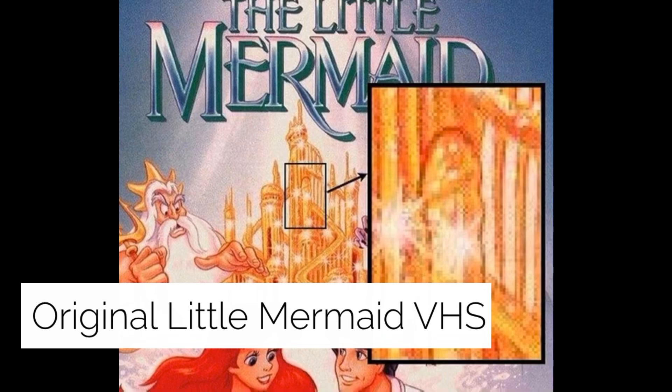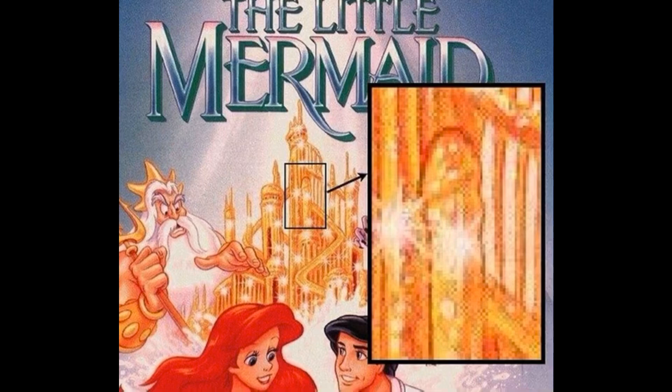The original Little Mermaid VHS box cover from 1989 showed an inappropriate symbol in the castle artwork. This followed the Lion King subliminal message controversy that was circulating online. The cover was on shelves for about a year when in 1990, an employee at a grocery store chain pulled the videos after a customer complained about an inappropriate castle spire. The customer contacted Disney, the cover art was changed, and WJAX reported the original cover could be worth up to $3,200.